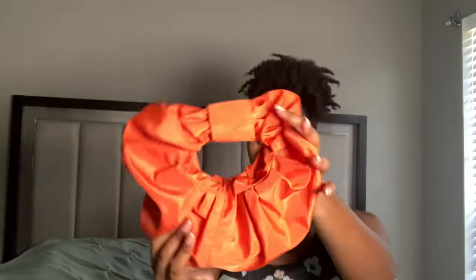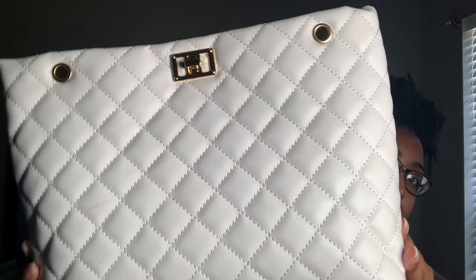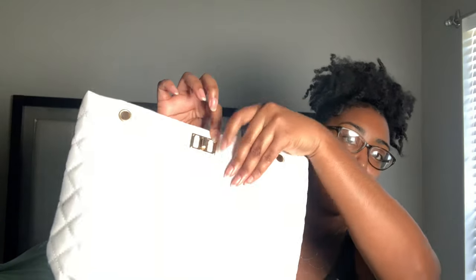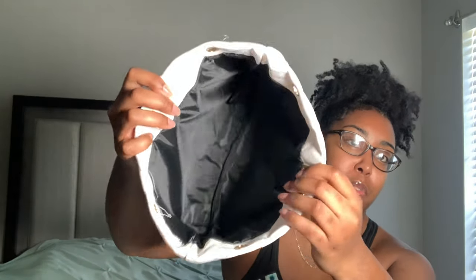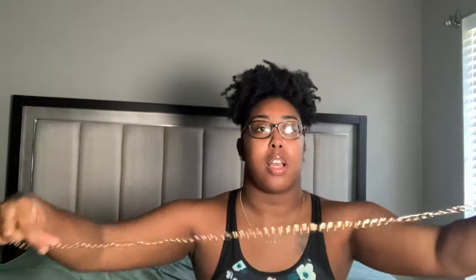This next purse is a cute white purse with a quilted-looking pattern. Super cute, with gold accents. It has a little locket that you turn to open it. The inside is black and has so much room — you can fit a lot in there. It comes with a chain so you can either hold it as a clutch or wear it as a shoulder bag with the full long gold chain.